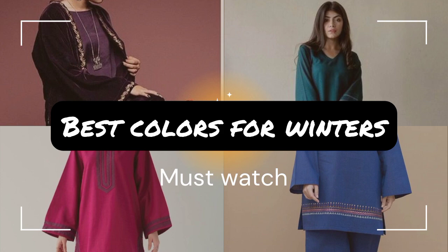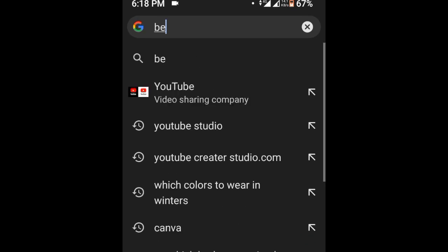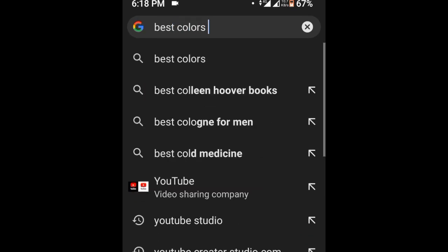Asalaamu Alaikum viewers, and welcome to a new video. Today we will talk about a very exciting topic — the best colors to wear as an inventor.